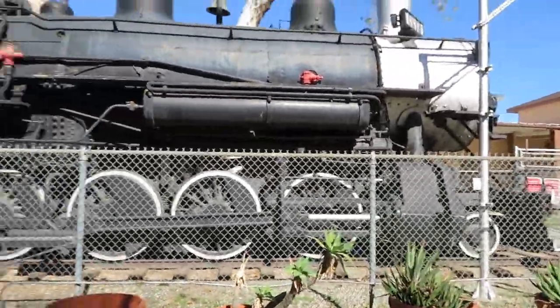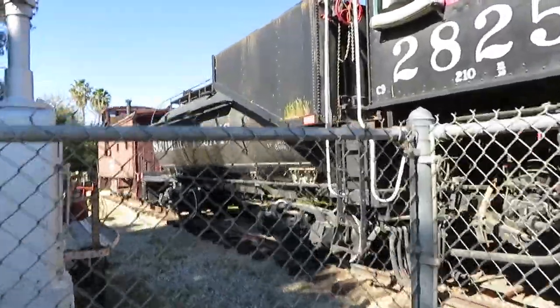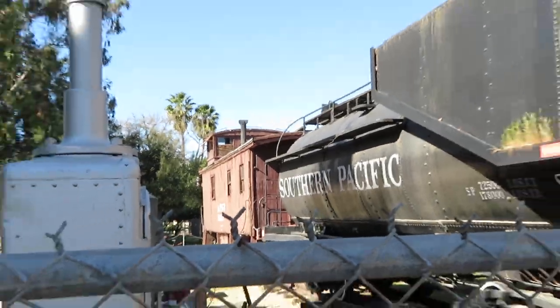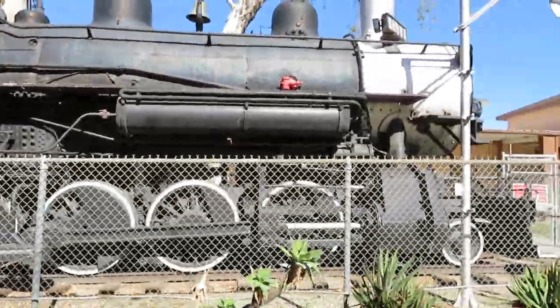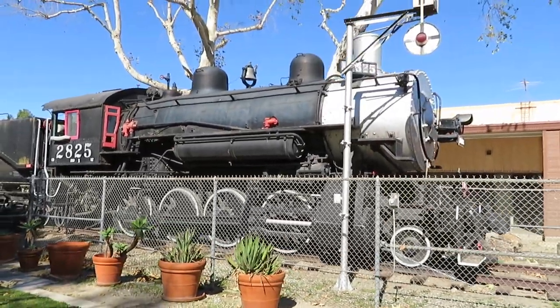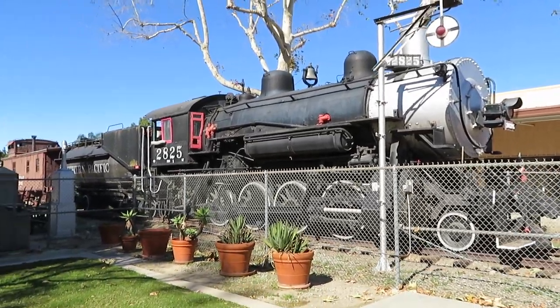Along with this locomotive on display is a wood-sided — you heard me right, wooden — caboose from the Santa Fe, number 1333. Looks like this engine has been refurbished some over the years, but just enough to keep it looking okay, because it's in a little bit of a sorry condition right now. They even have a wigwag signal on display with it. And I think that'll do it for this video — I'm Nate for Vintage Rails. Please do all those good YouTube things; they do help out the channel. Until next time, God bless.